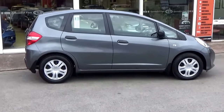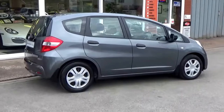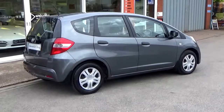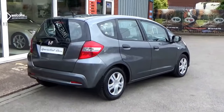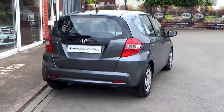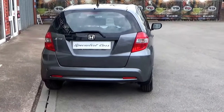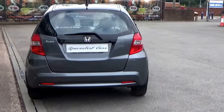Registered in March 2014 on a 14 plate, with full Honda service history. The car has four service stamps, all by Honda main dealer. The last service was only in March, about a thousand miles ago. Great reliability — it's a very deceptive little Jazz with lots of space in these little cars.